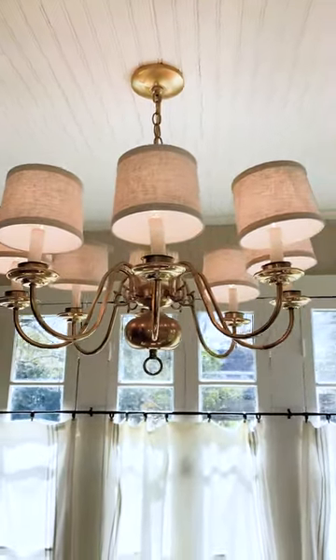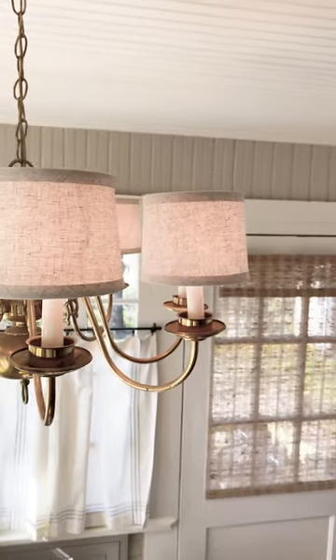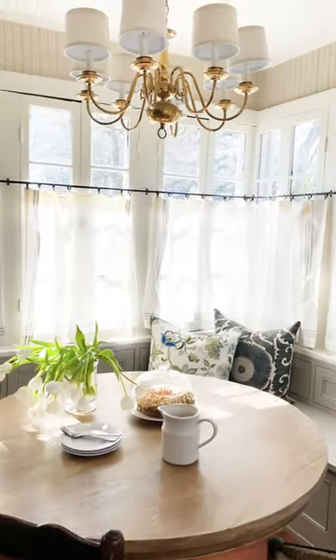And this light. It's not original to 1900 — it was probably placed there sometime in the 60s or 70s, we think. But it's still beautiful. It had these pleated black shades that had dry rotted. We replaced those with these linen drum shades, and it has a whole new life now.